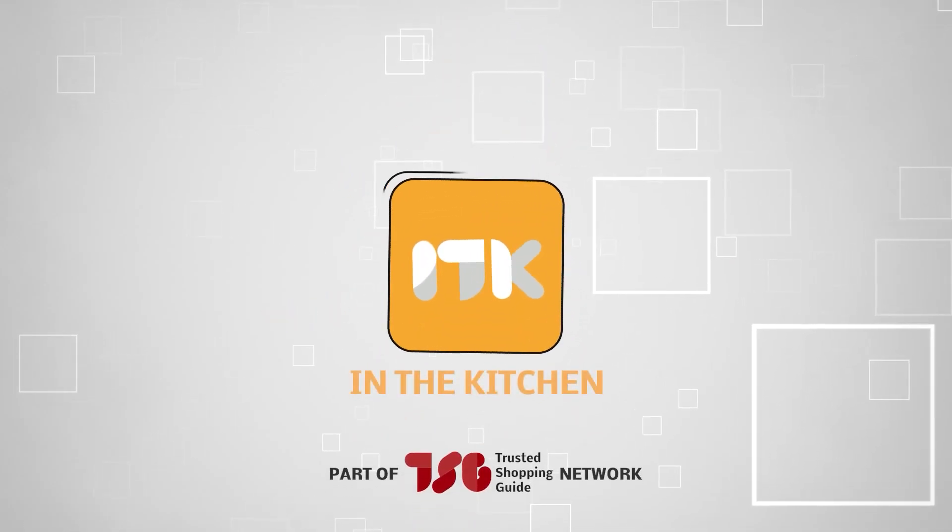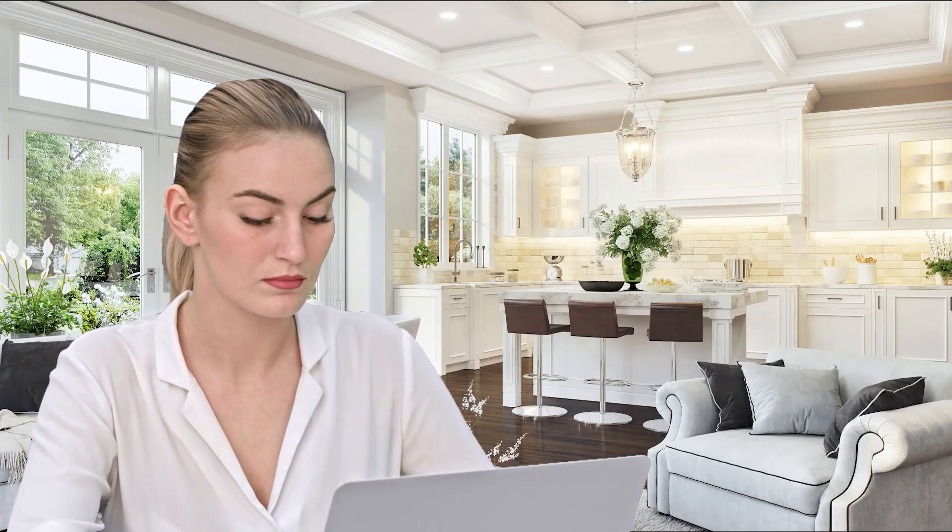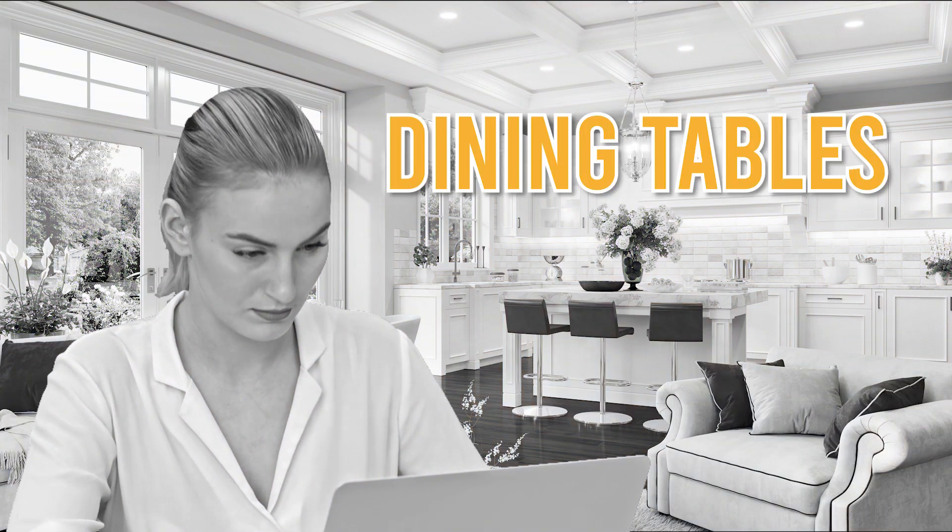Welcome back, kitchen enthusiasts! Trustedshoppingguide.com — and today we are in the kitchen! In this video, we will be sharing with you our 7 highest-rated dining tables.